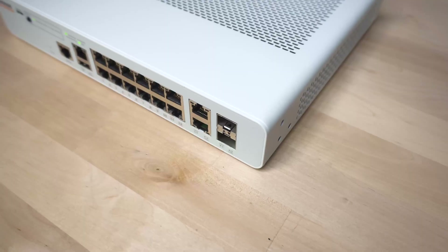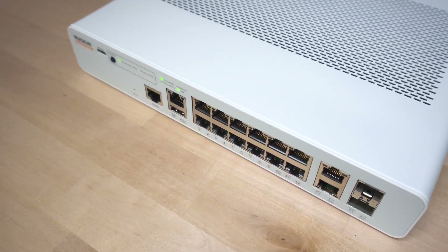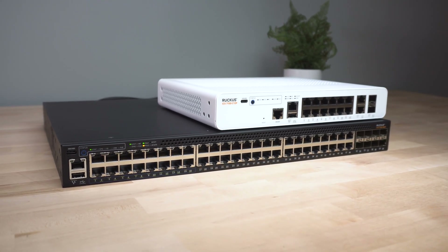Some ICX7150 models also support multi-gigabit connections, making them a perfect match when paired with the new high-density Wi-Fi 6 APs now on the market.